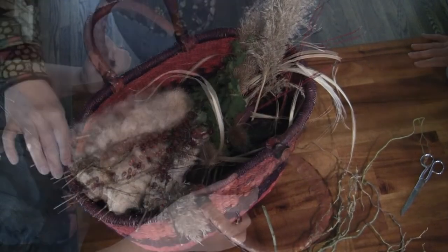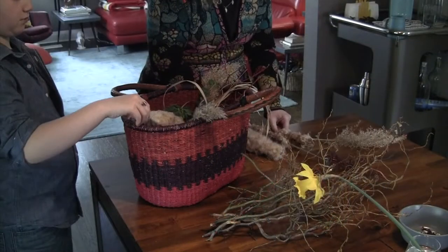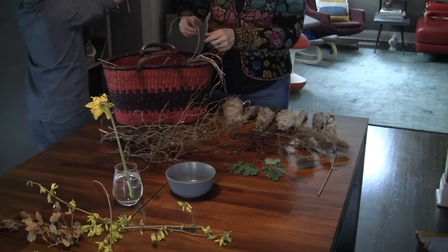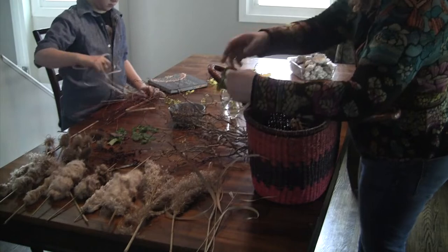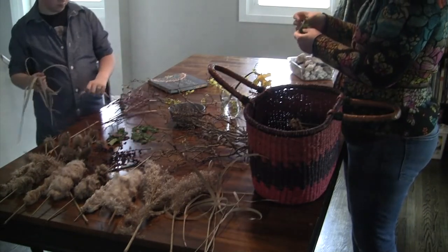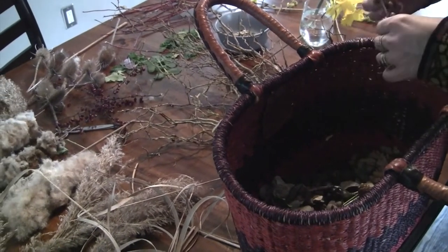So here we are opening the basket. You can see our cattails that we collected. I think we got a very wide variety of all the stuff we got. I don't remember now if we used all of it — I think we might have left a bit out.